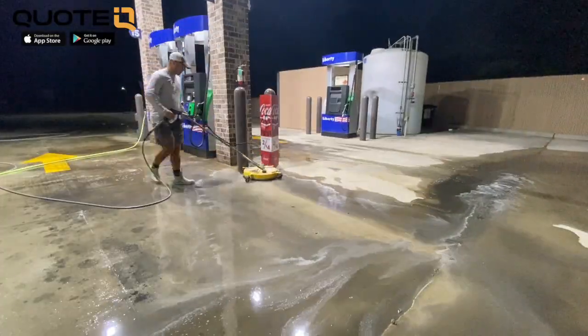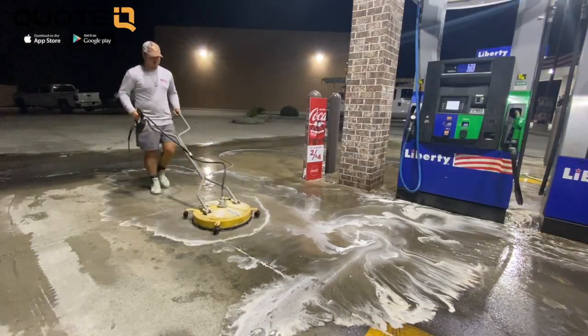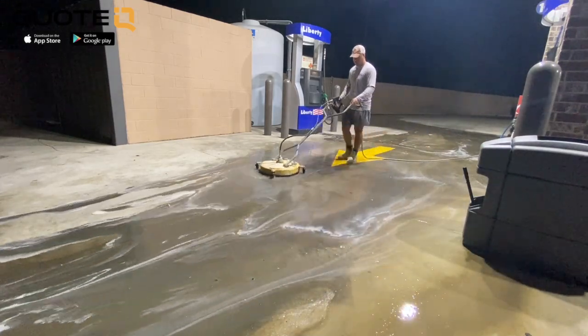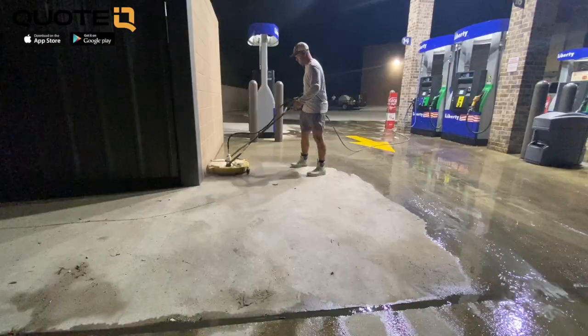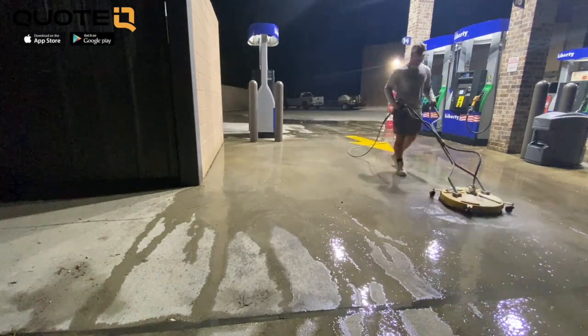There are three important things to remember when using this Dynamite Degreaser. First and foremost, it does not mix well with bleach at all. If you mix it with bleach, you'll get a chemical reaction — it even says it on the bottle. Cody tells me that if you mix this with bleach, it could be very harmful for yourself and for others if they're in the vicinity. So rule number one: never mix this with bleach.